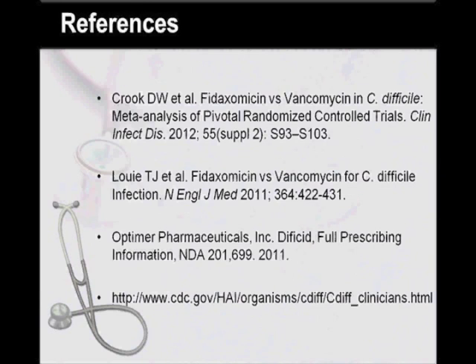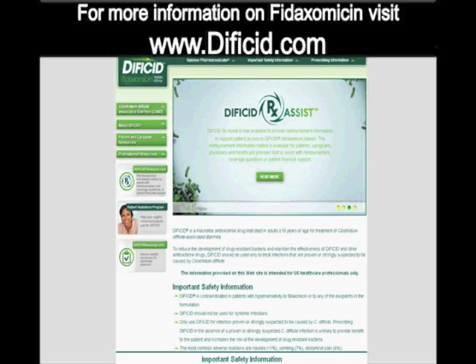Here are some of the references used in preparation of this podcast. For further information regarding Fidaxomycin use, the listener may visit www.deficit.com. This concludes this podcast. Thank you for joining us.